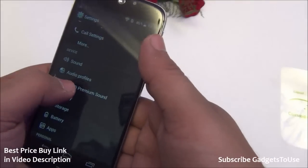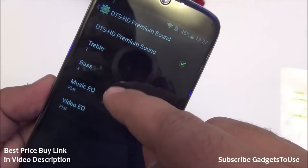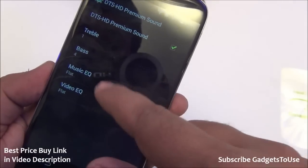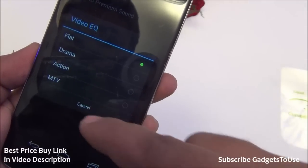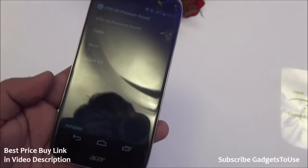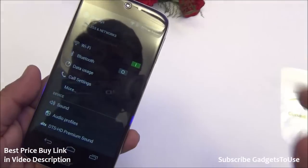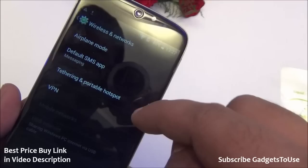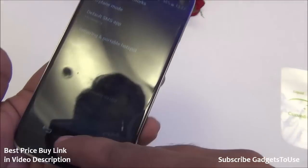You have DTS HD premium sound with controls for treble, bass, music equalizer, and video equalizer, along with several presets for both audio and video. Apart from this, you also have support for tethering — you can create a portable Wi-Fi hotspot to share 3G internet, and USB tethering as well as Bluetooth tethering are also supported.